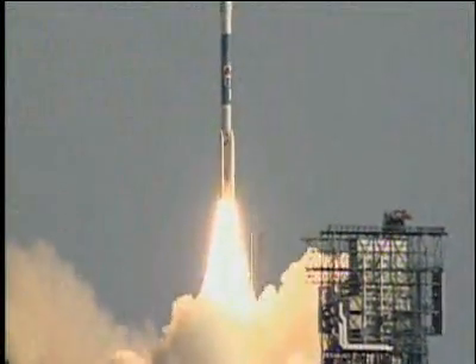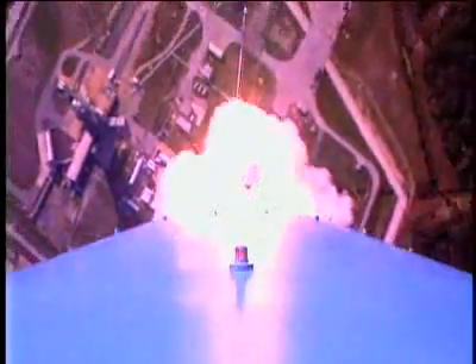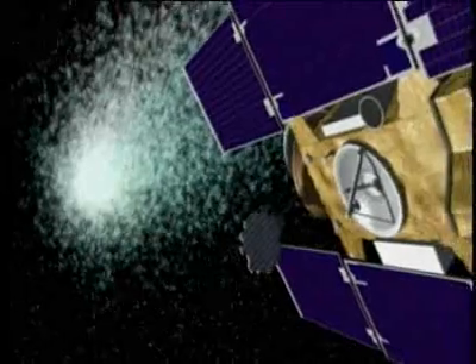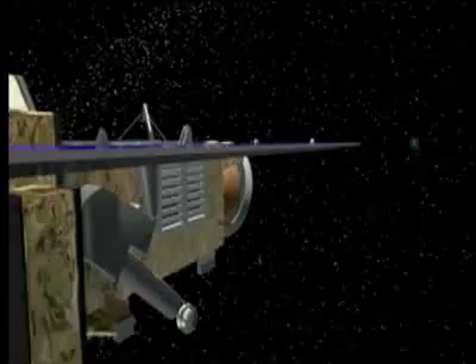Seven years ago, the spacecraft Stardust set off for a rendezvous with a visitor from deep space. After a journey of two billion miles, it pulls up to its target, Wild-2, a comet making its first visit from the distant fringes of the solar system.